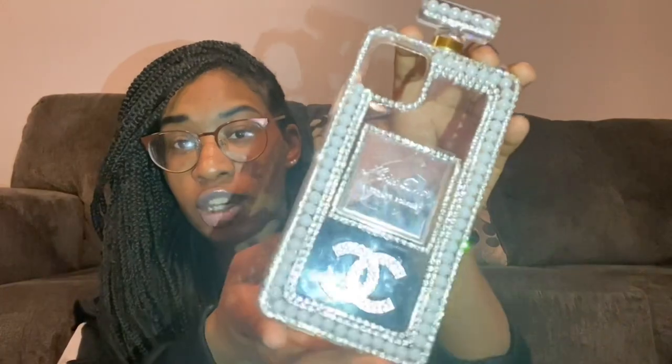Welcome back to my channel. From the title, this will be a 'What's on my iPhone 11 Pro Max' plus a phone case collection. This case I got from my local mall — it's a Chanel case.